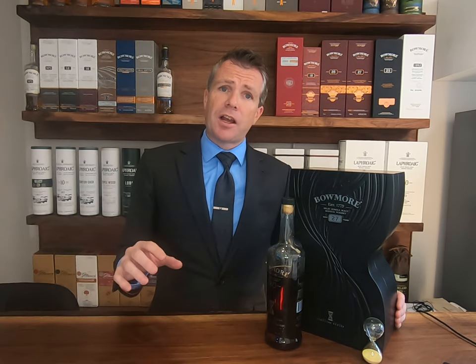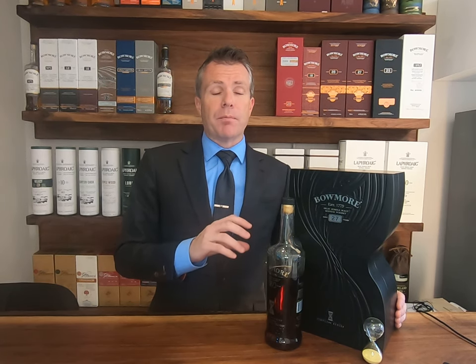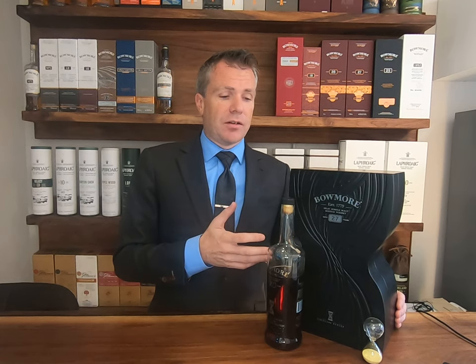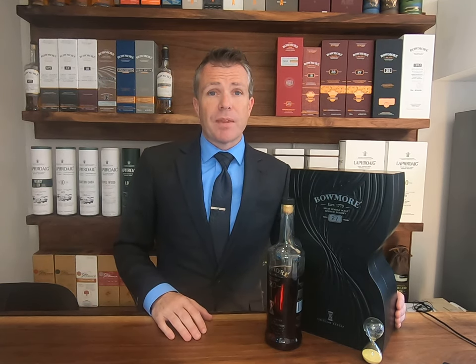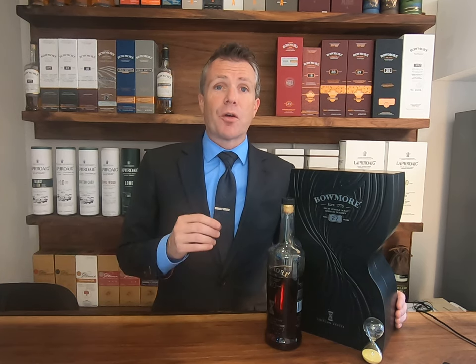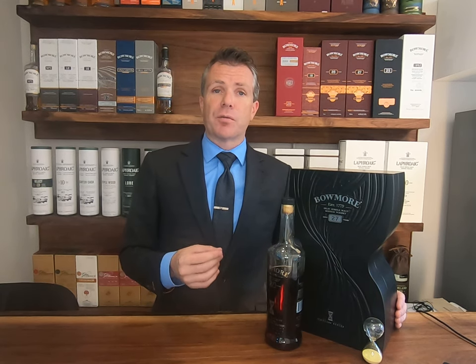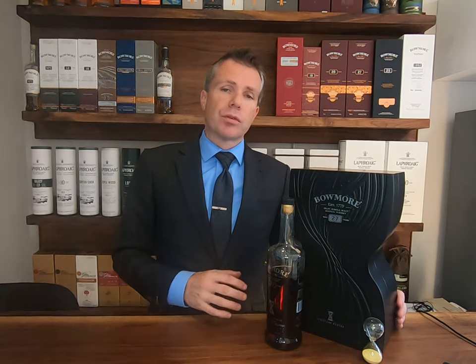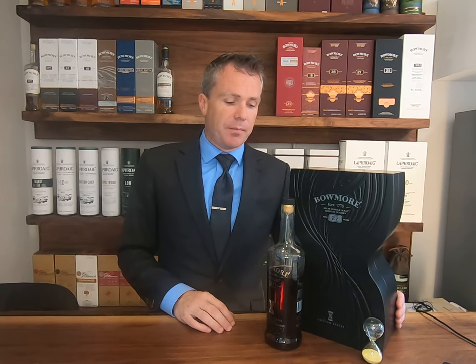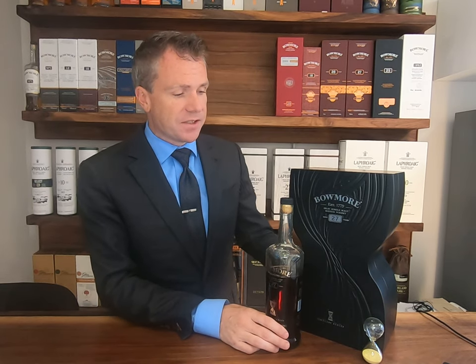Bowmore sits on a small island on the west coast of Scotland called Islay. Sitting in the center of that island is Bowmore — a beautiful small town hosted by a beautiful distillery. Established in 1779, Bowmore is the second oldest distillery in all of Scotland and we're home to the number one vaults, the oldest maturation warehouse in all of Scotland for whisky.